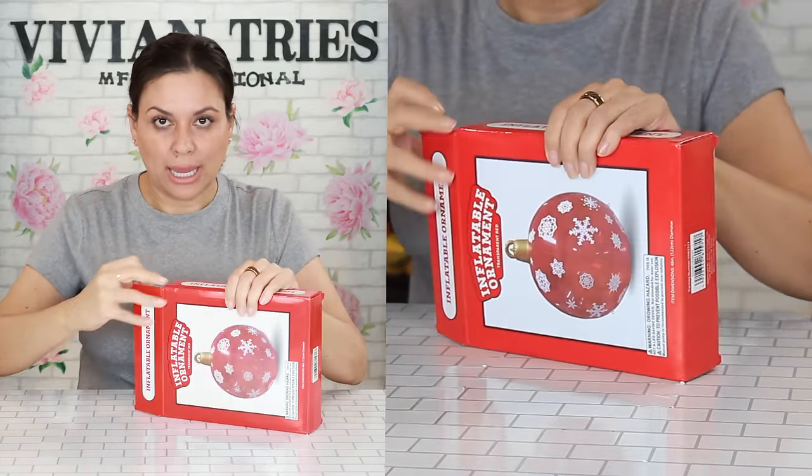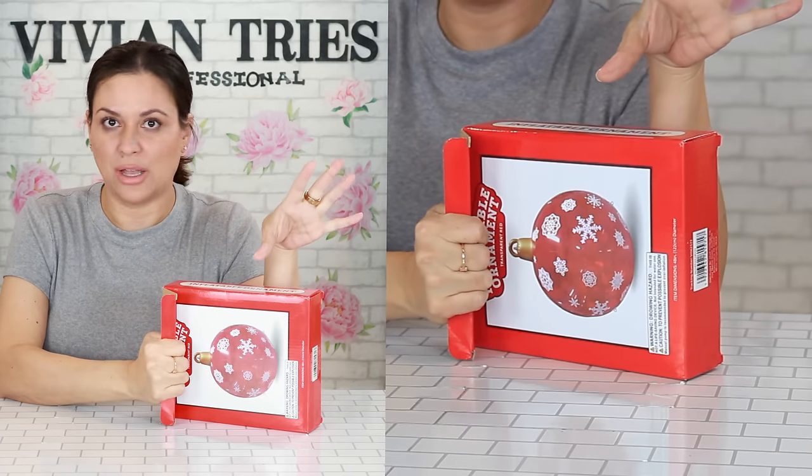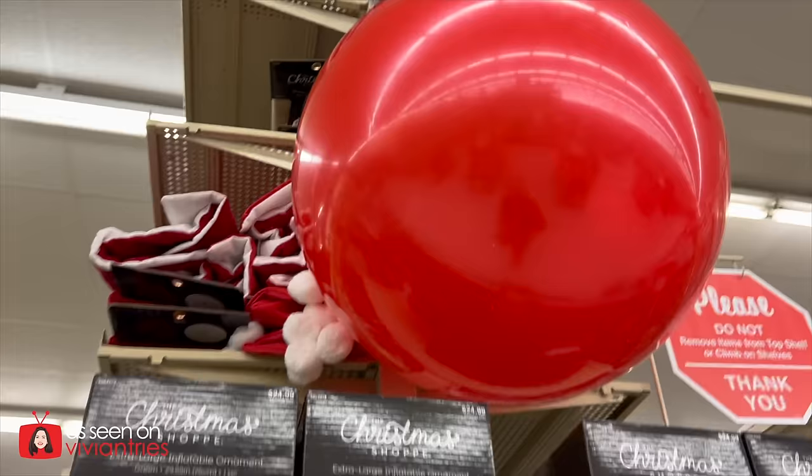I haven't been shopping at Five Below long enough to know — do they have a clearance section after the season? At Target the day after Christmas everybody's fist-fighting for stuff. Walmart same thing, and if it's already $12 I'm gonna pay 50 cents at the end. It's huge.